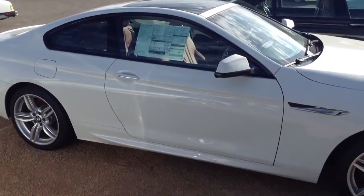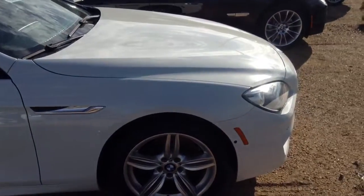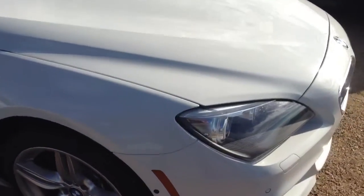Hey Jason, Ryan Breslin at Chant BMW. I have located that 650 white with the red interior. That car is here. It is available.